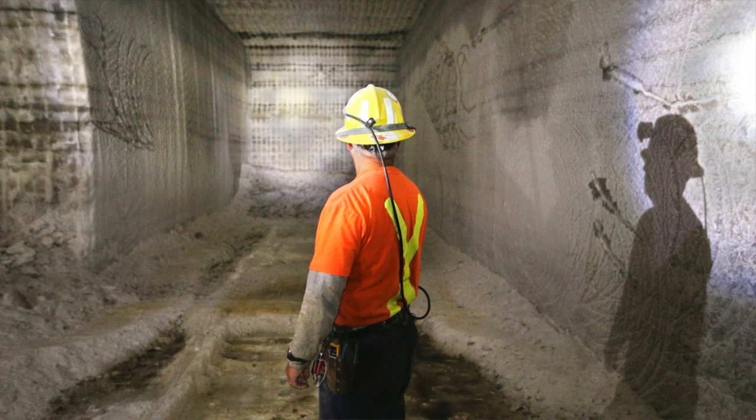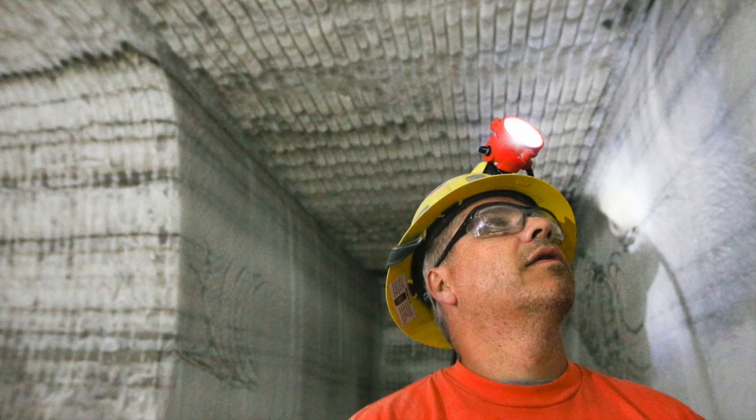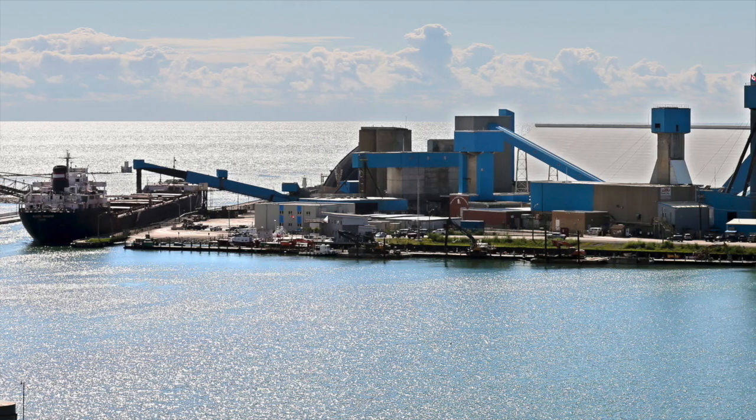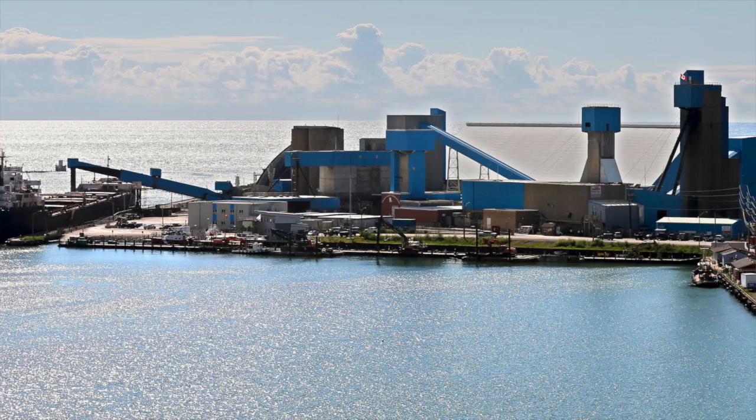The seam is about 100 feet thick and the approximate size of the mine — the span of the mine — is about 7 to 7.5 kilometres in length. It's under Lake Huron, yes.